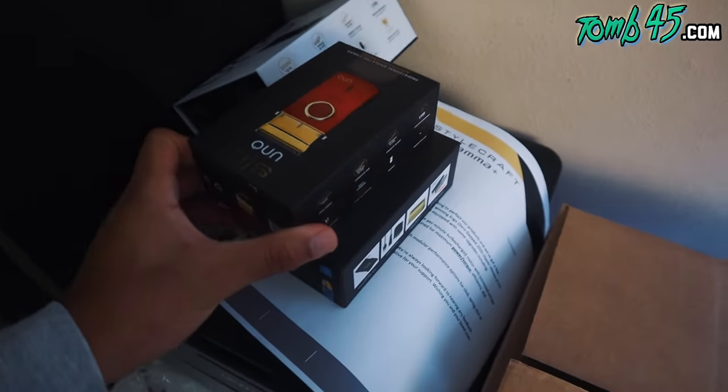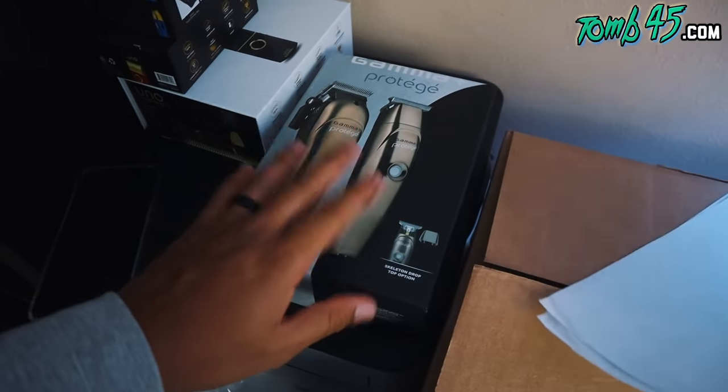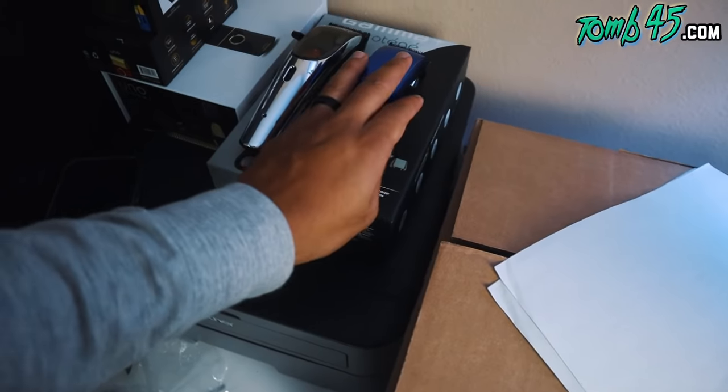I don't have any haircuts to do until Wednesday, so what I'll do is vlog again on Wednesday and cut with these so you guys can see what's up. I'll probably record a tutorial using these as well. We will definitely be doing a giveaway — probably giving away two of these to my subscribers after I play with them for a little bit.